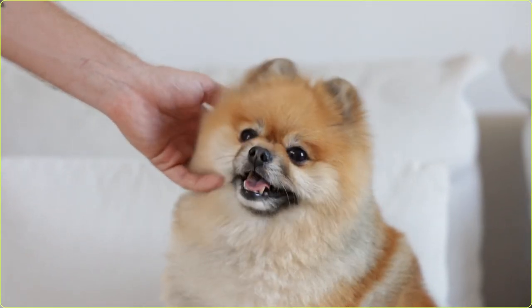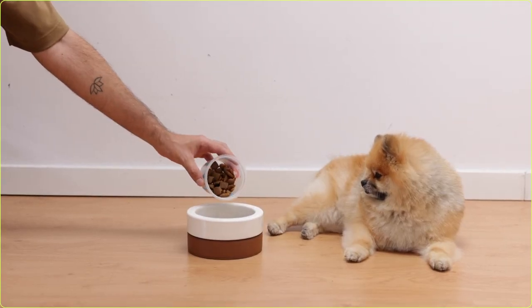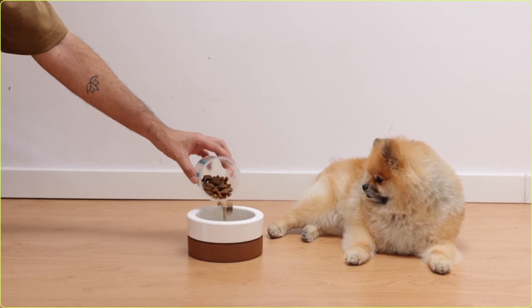Because fiber can help regulate the digestive process, it keeps your dog's blood sugar levels from spiking. Many dogs who are diagnosed with diabetes are actually put on a high fiber diet to help regulate their blood sugar.